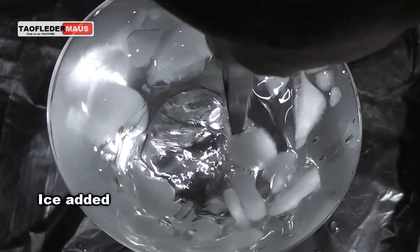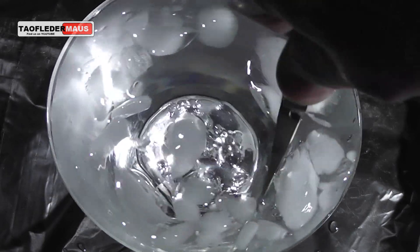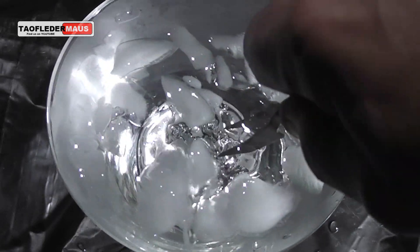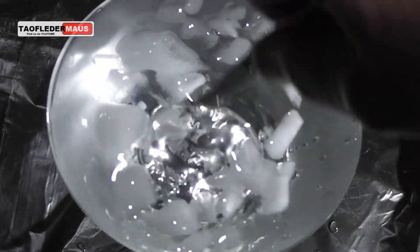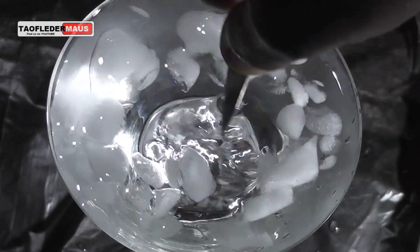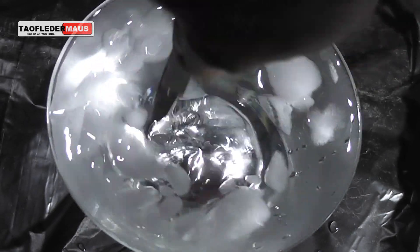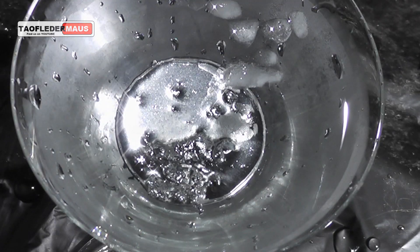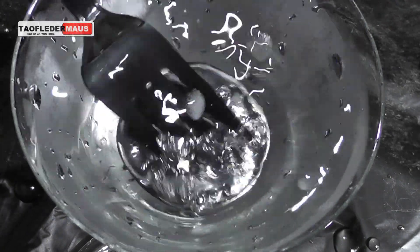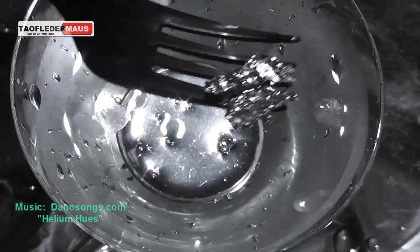I then added some ice, and we'll see if we can re-solidify the Gallium. Of course, the Mercury has a freezing point of about 40 degrees below zero Fahrenheit or Celsius. And the Gallium will freeze or solidify at 85 degrees Fahrenheit or about 29 degrees Celsius.